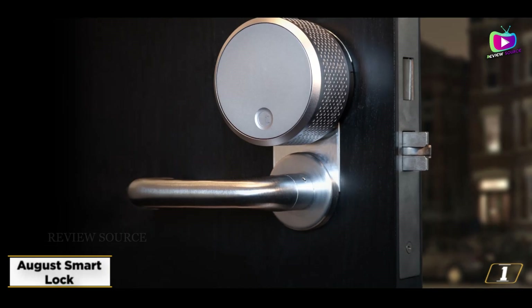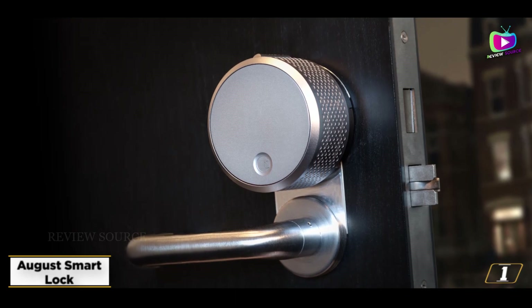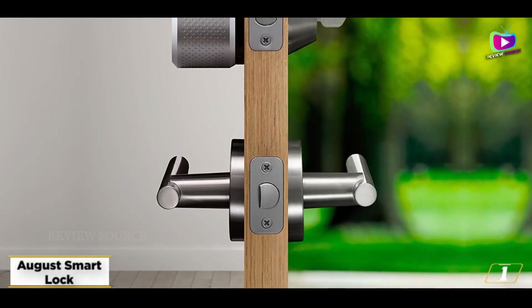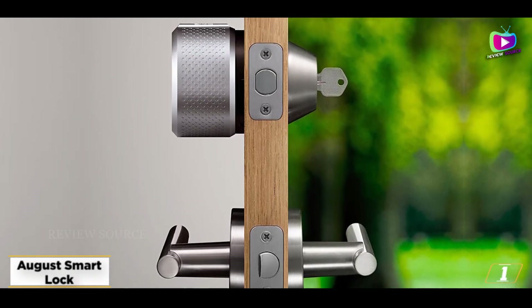Starting at number 1, the August Smart Lock. If you want to add some smarts to your home without spending too much, the August Smart Lock has most of the features you'll need at a reasonable price. You can pick up this smart, full-featured lock for less than $100.